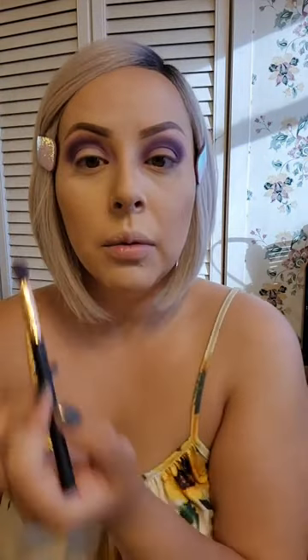Now I'm going to create a cut crease because I want to outline exactly where I want to do my eyeliner. I do not want to put glitter where my eyeliner is going to go because it makes it really hard — it's like putting eyeliner on sandpaper. So you want to avoid that area and make a nice clean cut.